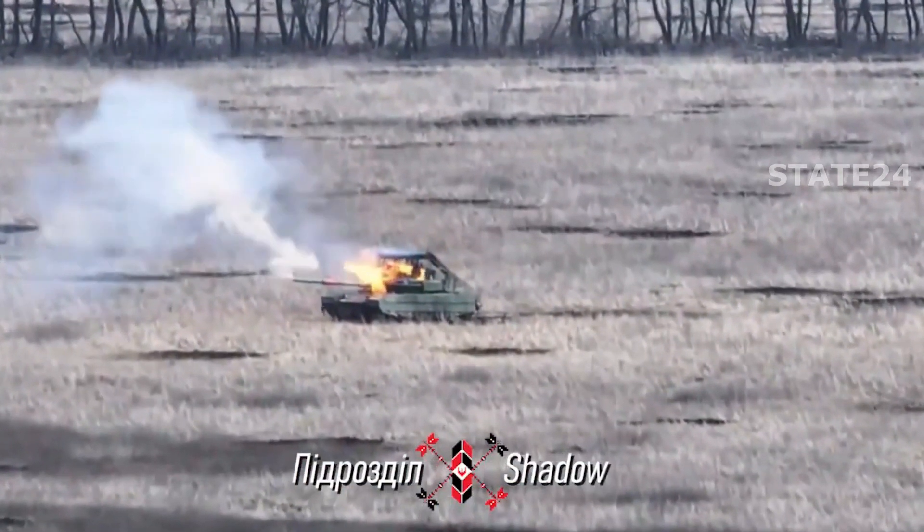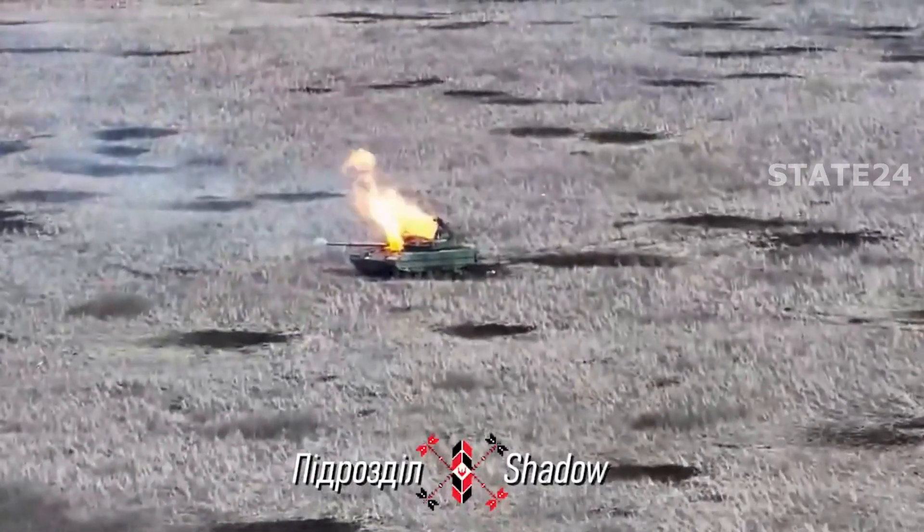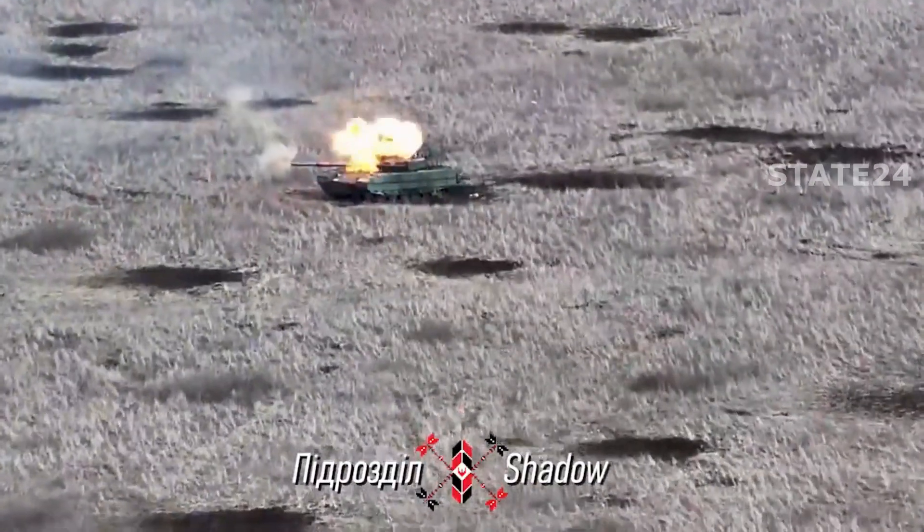The soldiers inside might have died from the first grenade, but by now it's too late. The tank has caught fire.